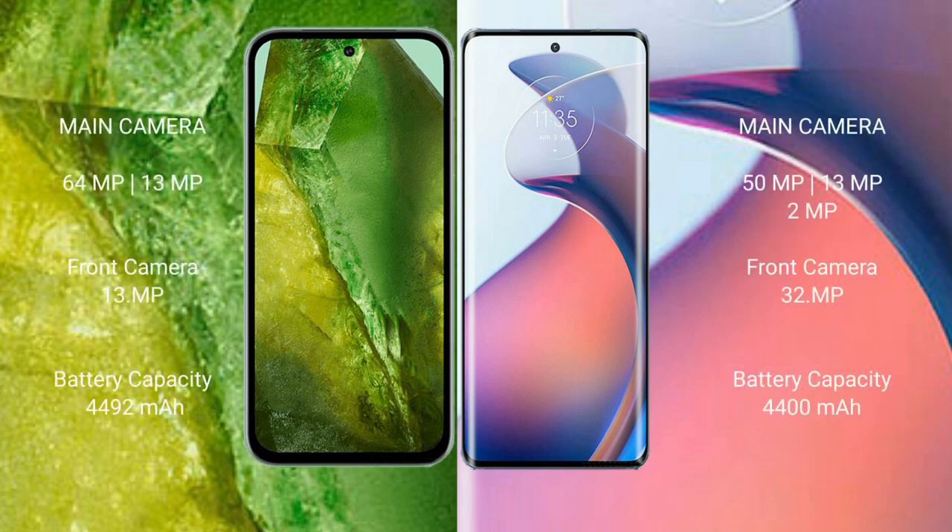Google Pixel 8a features a dual rear camera setup: 64MP plus 13MP, and a 13MP front camera. Motorola Moto S30 Pro features a triple rear camera setup: 50MP plus 13MP plus 12MP, and a 32MP front camera.